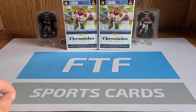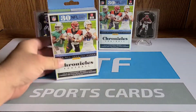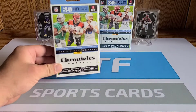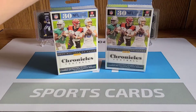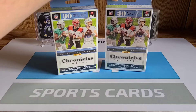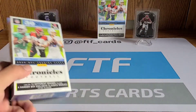What is up FTF crew, it's your boy Nick back with another rip for the channel. Today we are going to be ripping into something new that I have not gotten a chance to review for you guys yet. We've got Chronicles hanger boxes, and of all places Barnes and Noble coming through in the clutch yet again — three rips in a row! You get 30 cards per hanger box.